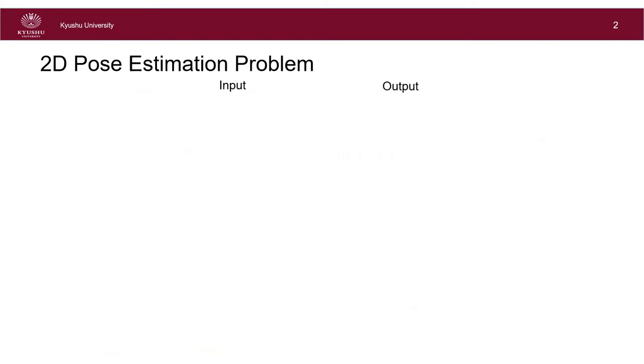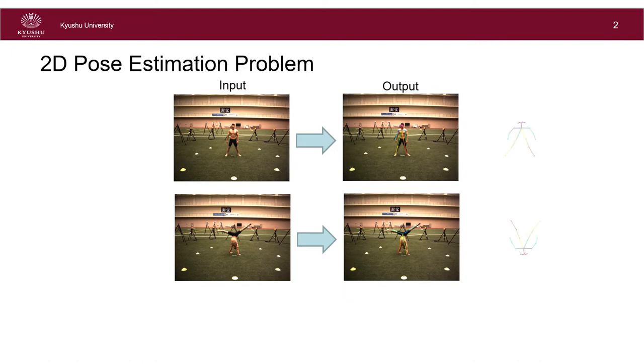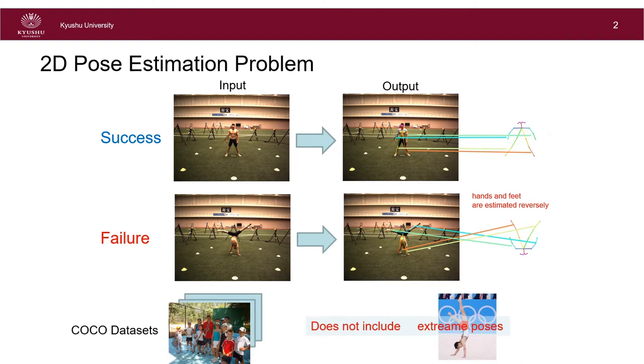OpenPose is the most popular method to obtain a 2D skeleton from a single color image and shows high accuracy. However, OpenPose fails in pose estimation when the input is an unseen pose in normal life, such as having the head down. This makes pose estimation in sports scenes difficult, because such extreme poses are few in the COCO dataset used for training OpenPose.